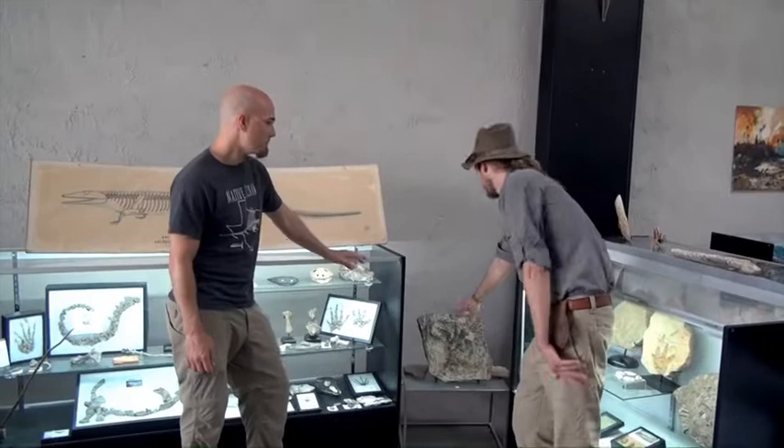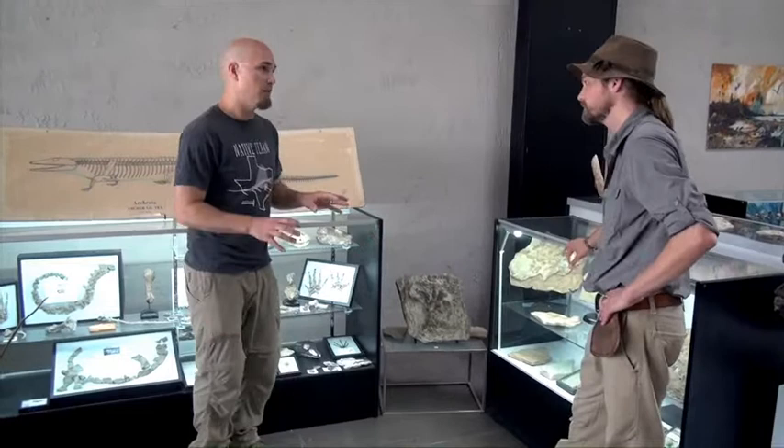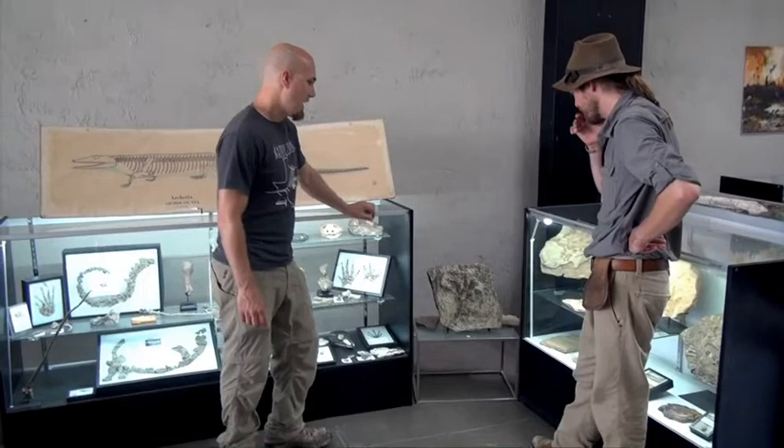Does this fossil represent that? Yes, absolutely. This is in a mudstone from a lake system in the early Triassic, and this is a footprint of one of these primitive amphibians that survived the catastrophic extinction event. So you've got the transition here too. That is nuts.